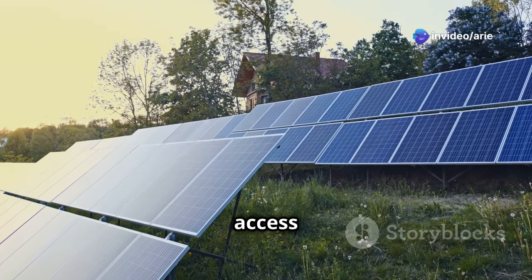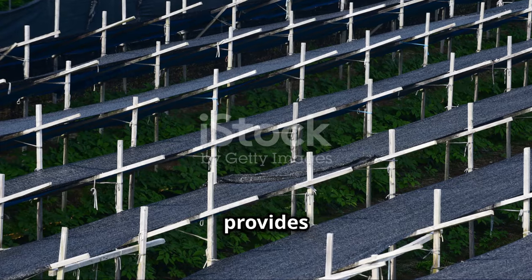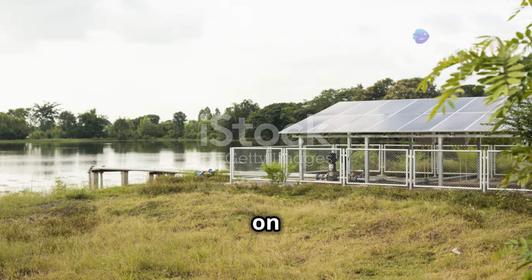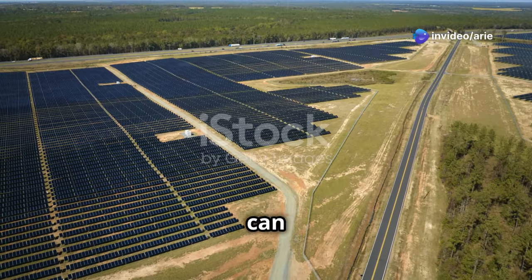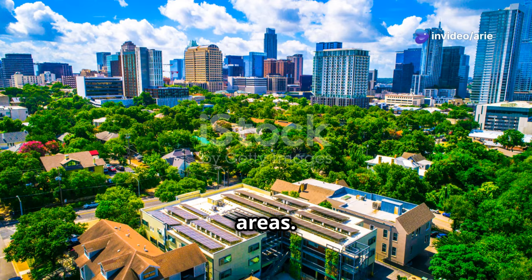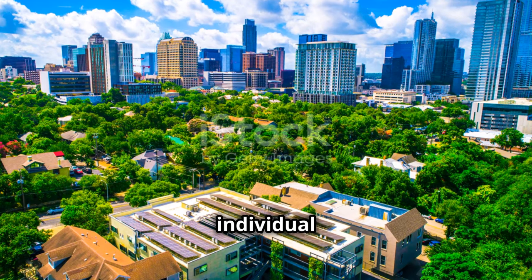In areas with limited access to electricity, solar irrigation can be a game changer. It provides a reliable and sustainable way to irrigate crops without relying on expensive grid connections. This can help increase crop yields and improve the livelihoods of farmers in remote areas. The benefits of solar irrigation extend beyond the individual farmer.